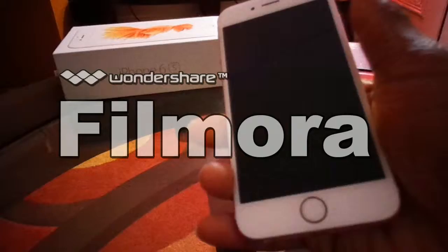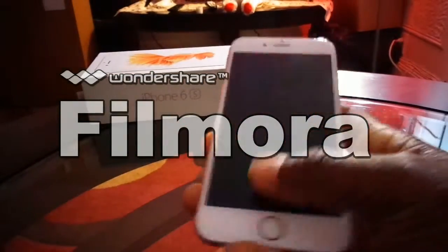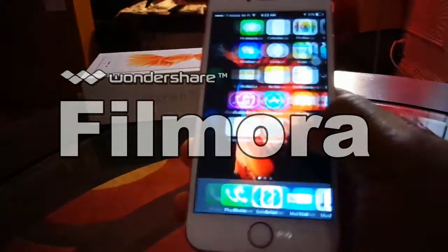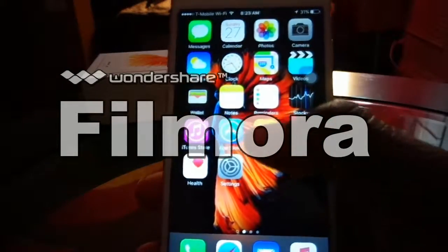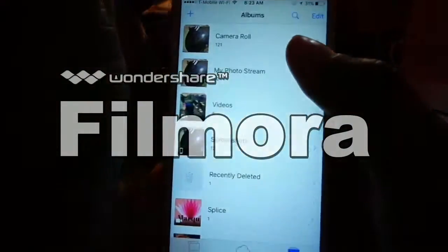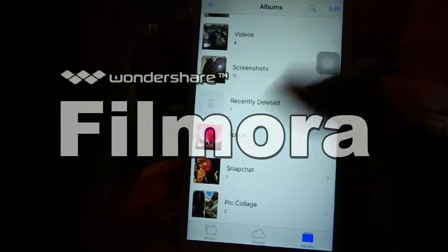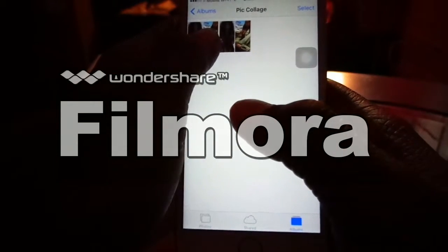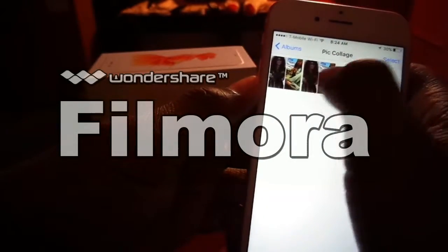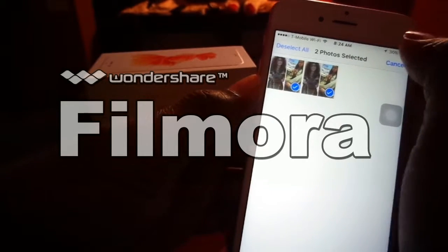Some things people might not have known about the iPhone 6s involve what 3D Touch can do. You can tell it's very responsive — that's a good sign. For example, with pictures, instead of clicking on a photo and then deleting it, you can just swipe. When you hit the select button, just swipe.